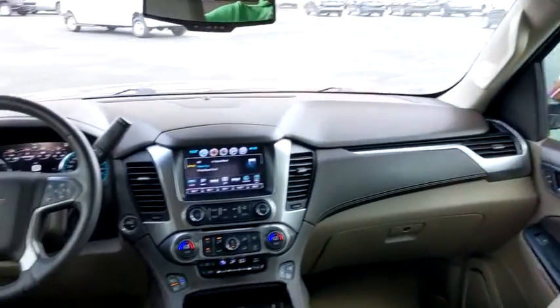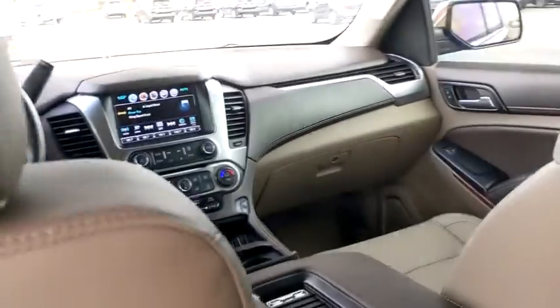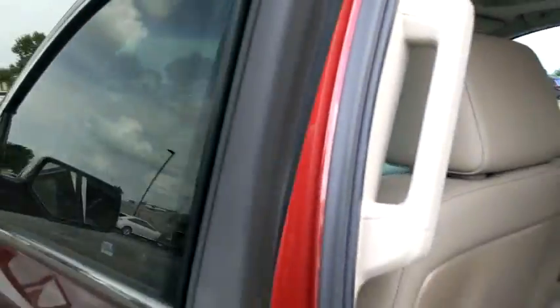Steering wheel audio control, anti-lock braking system, leather-wrapped steering wheel, Bluetooth, power steering, adjustable steering wheel, cruise control, floor mats, aluminum wheels.